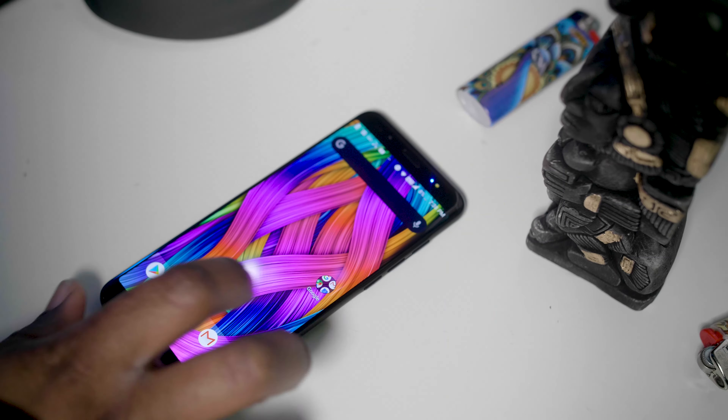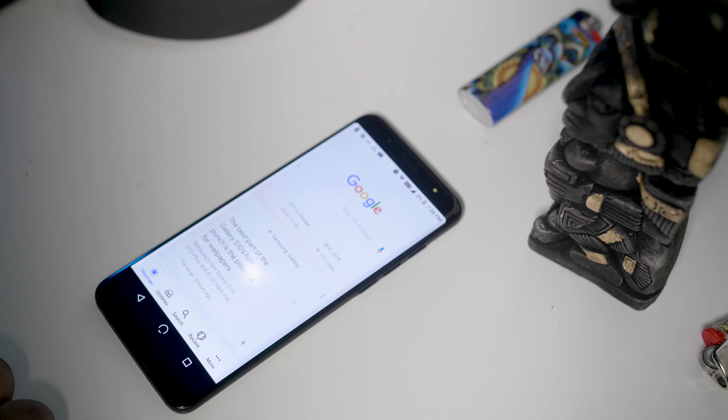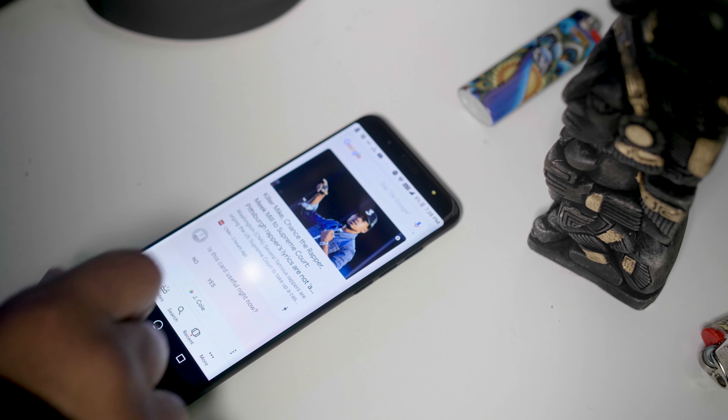Number three — I was contemplating if I should even mention it — but I'm kind of on the fence about the camera. Now I'm aware the phone is under $200, so I can't be expecting a crazy camera. For the most part it's a good camera for the price point, but once you've used other cameras — like the GH5 — you just see things differently.